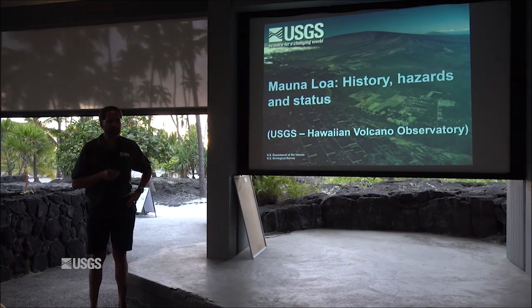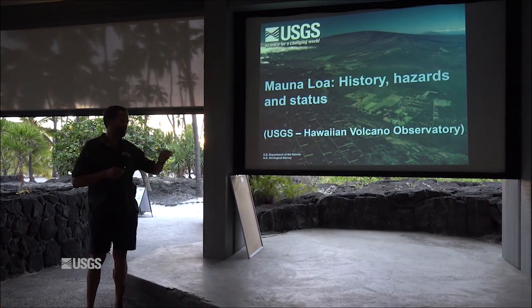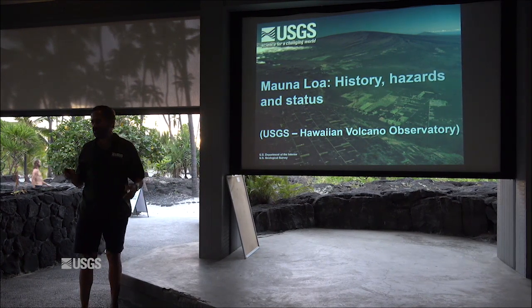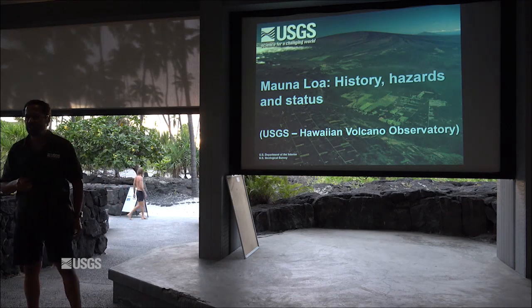Thank you for coming. Afterwards, if you have some questions about those maps or any other questions, once the presentation is done, I'll be here to entertain them.